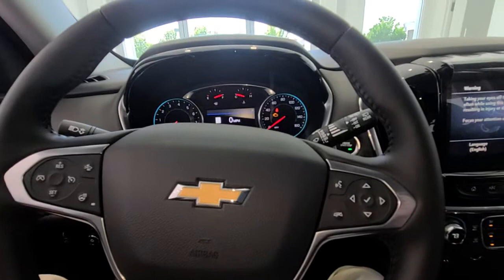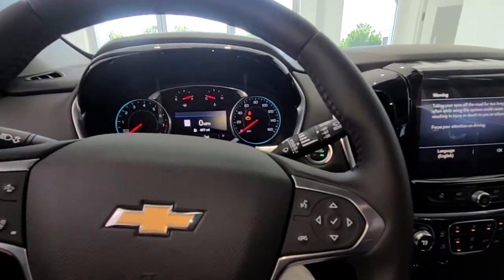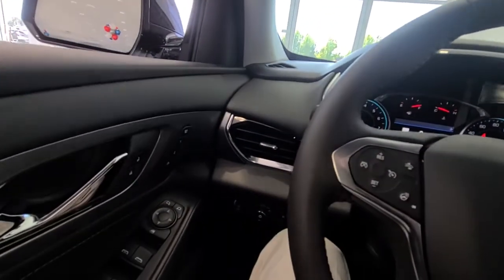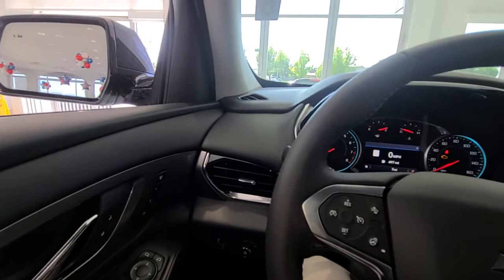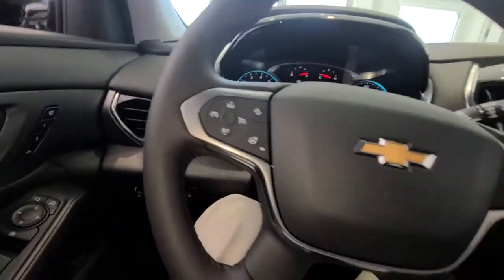It will tell you if there's a car in your blind spot. When you're backing up it does one extra thing — if there is a car coming within 160 feet, it's going to beep and let you know. Down here is a button you can push to open your tailgate from inside the car.